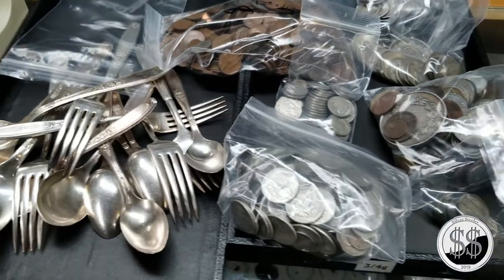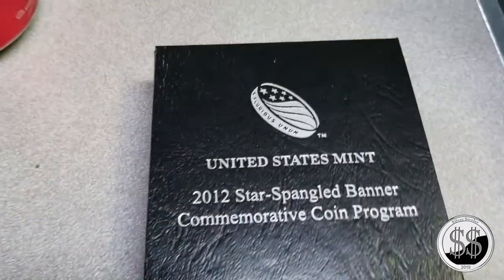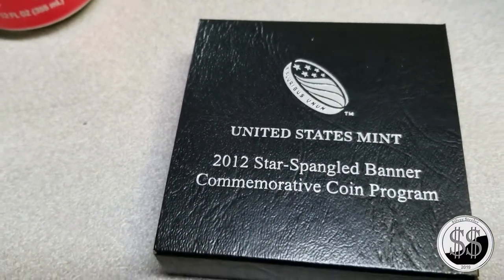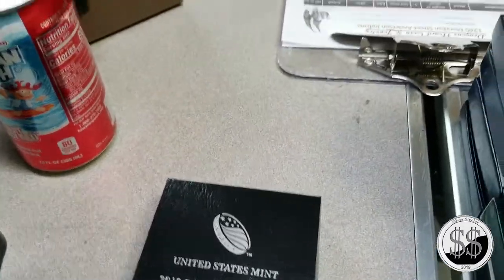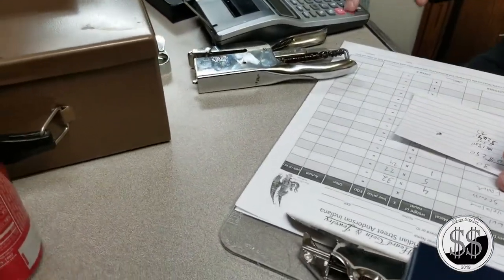I think we've filmed long enough. Are we also getting the Star Spangled Banner commemorative? The gray sheet puts it at $34. The final total with that is $2,072.